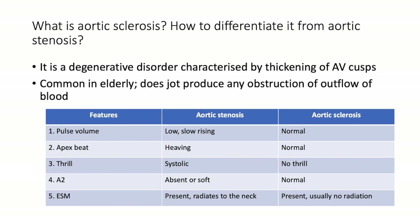What is aortic sclerosis and how do we differentiate it from aortic stenosis? Aortic sclerosis is a degenerative disorder characterized by thickening of the aortic valve cusps, more common in the elderly, and does not produce any obstruction to outflow. Clinically we compare five features — pulse volume, apex beat, presence of thrill, aortic component of S2, and ejection systolic murmur. In aortic stenosis the pulse is slow rising; in sclerosis it's normal. In stenosis the apex beat is heaving (pressure overload); in sclerosis it's normal. A2 is absent or soft in stenosis, normal in sclerosis. The murmur radiates to the neck in stenosis but not in sclerosis.